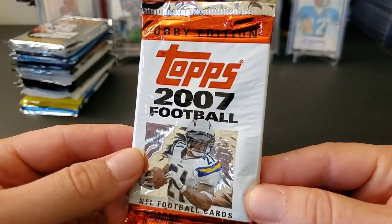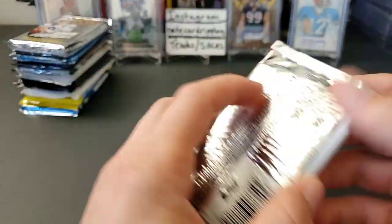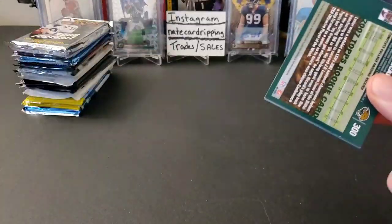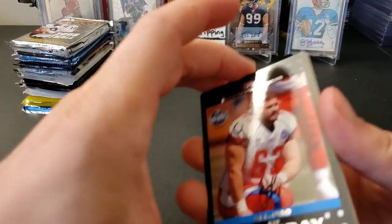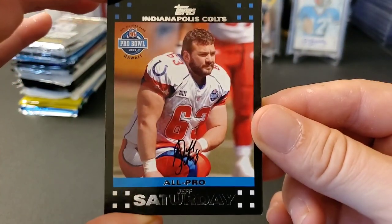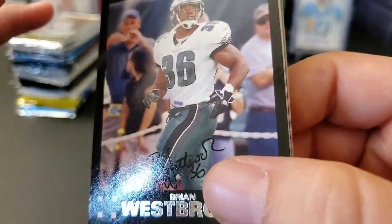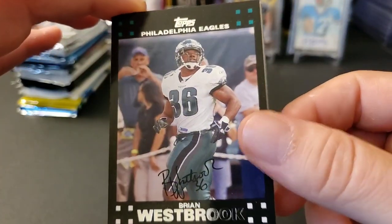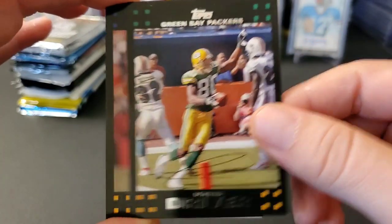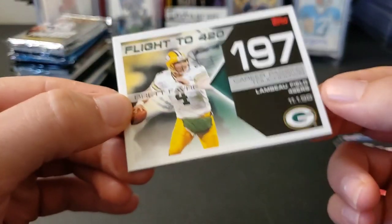Adrian Peterson's a rookie in this — 2007. I can't think of the other names... LT? No, he wasn't. Maybe Julio Jones? I think he was 2011 though. Jeff Saturday, he's actually a really good player. Brian Westbrook. You notice these have the facsimile autograph on them — this is when Topps used to put the auto pen signature on there. Look at that autograph — Donald Driver — just a giant signature. That's Mark Bulger.